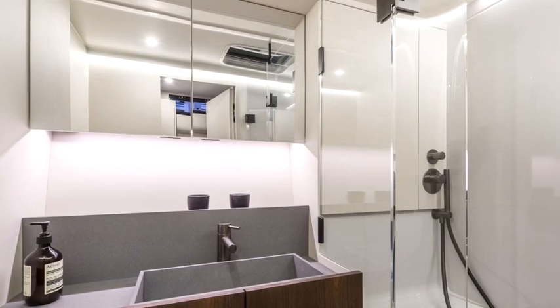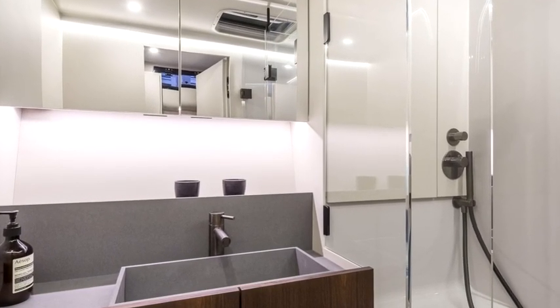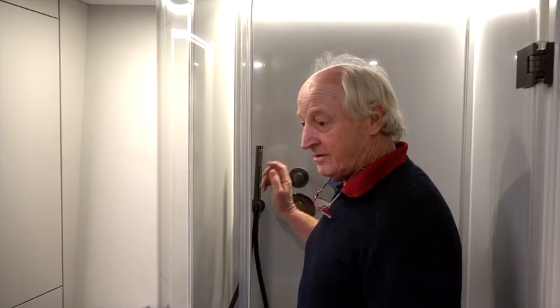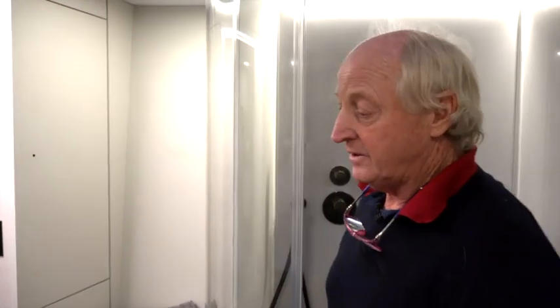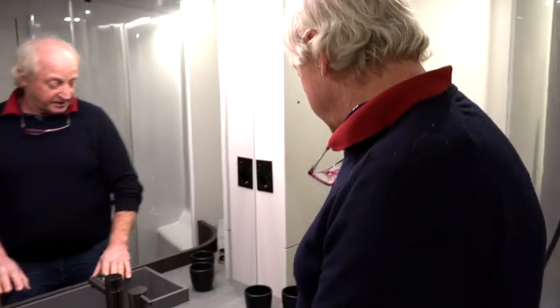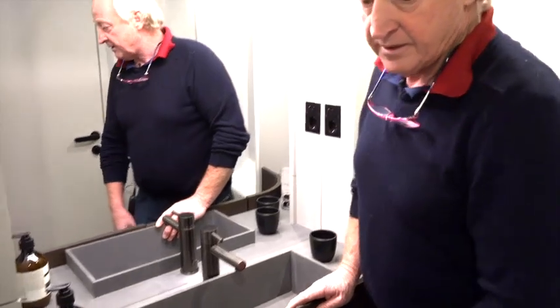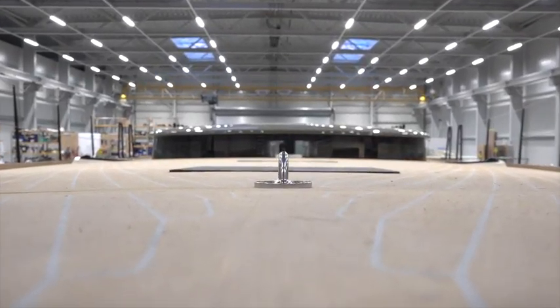On entering we have a beautiful en suite bathroom — lots of space, very spacious, a fantastic overhead shower, very nice. Moving on, a full sink with lockers underneath, en suite with toilet and shower, all complete.